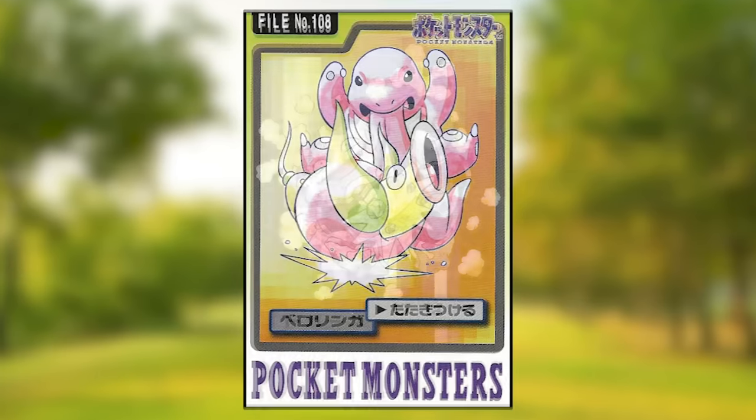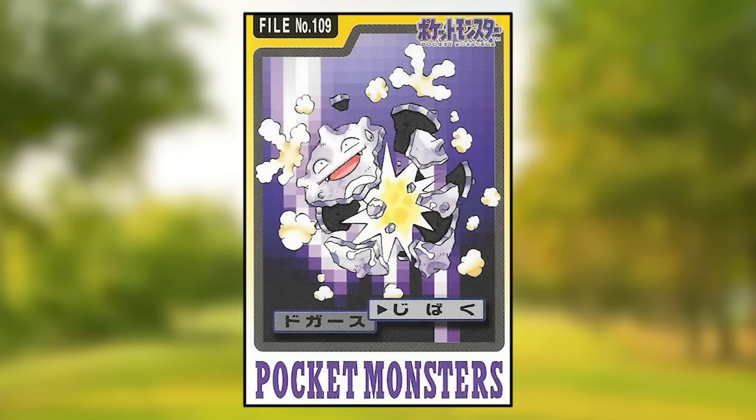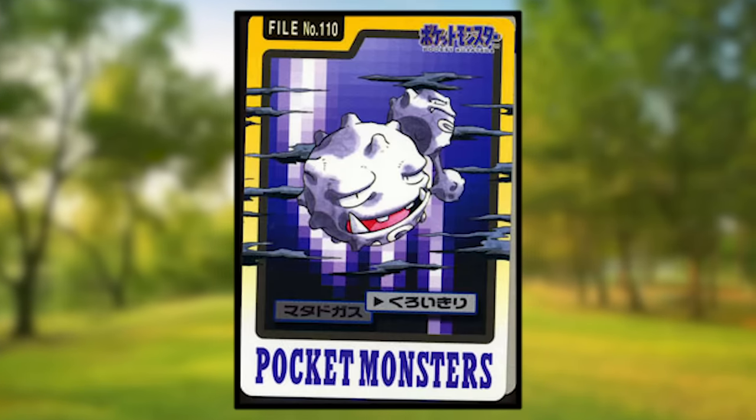Koffing is using Self-Destruct and has shattered its own body into pieces with a smile on its face — this is probably the most disturbing art in this entire set. Now I know Electrode and Golem broke apart their own bodies too, but Electrode seems like you could just put the two halves back together, and while Golem's dismembered head and legs are uncomfortable, they're still distinct body segments that could glue back together. Whereas Koffing looks like a shattered wine glass — that doesn't look like something you could fix. Weezing is using Haze and thankfully looks normal.